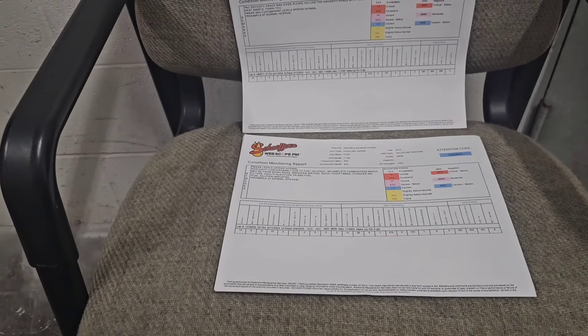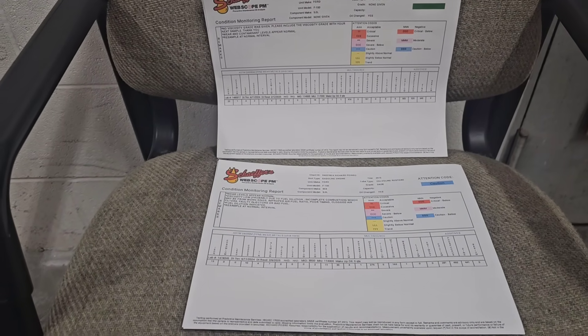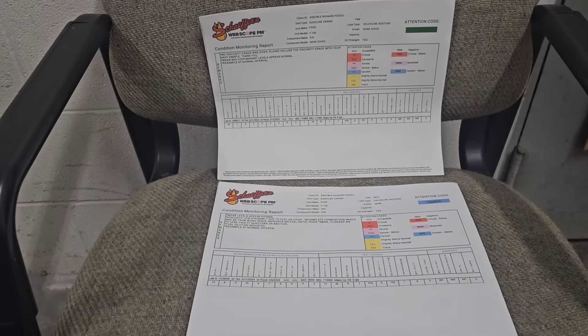Here's the moment of truth, guys. This is the Valvoline Restore and Protect results. This is the oil sample that you guys have been waiting literally months upon months upon months for.